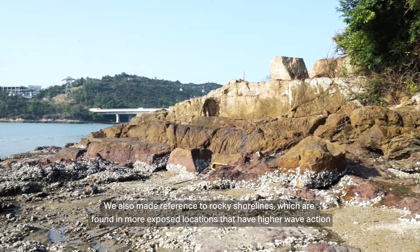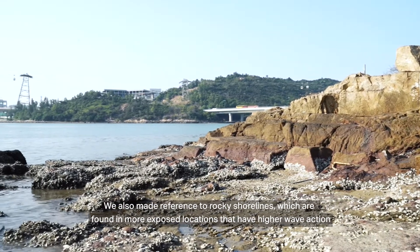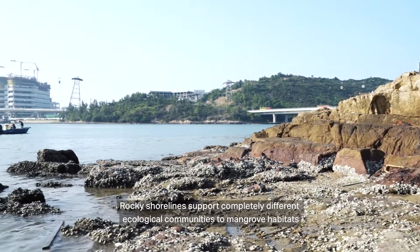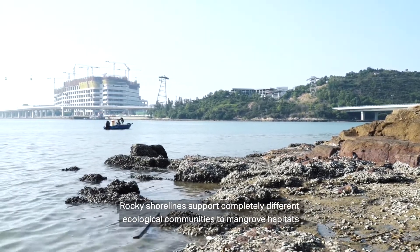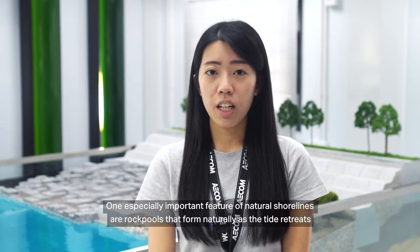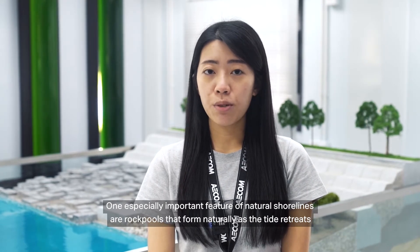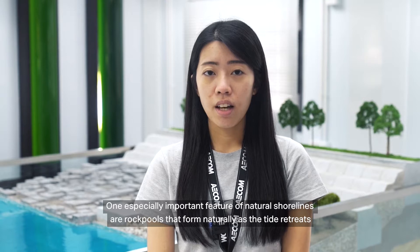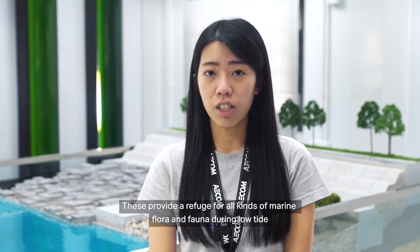We also make reference to rocky shorelines, which are found in more exposed locations that have higher wave action. Rocky shorelines support completely different ecological communities to mangrove habitats. One especially important feature of natural shorelines are rock pools, that form naturally as the tide retreats. These provide refuges for all kinds of marine flora and fauna during low tide.